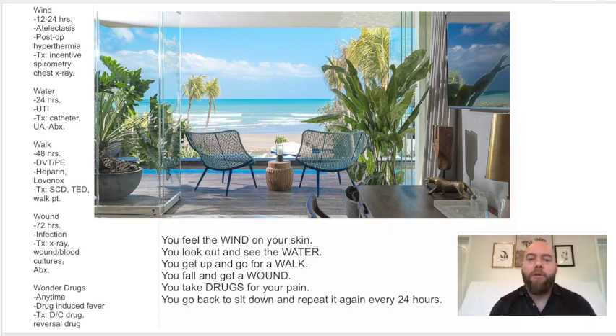Next, you see the water. Water represents UTI — urinary tract infection. This is the first one at 24 hours or later. The treatment is to get a catheter, get a urinalysis, and treat with antibiotics.